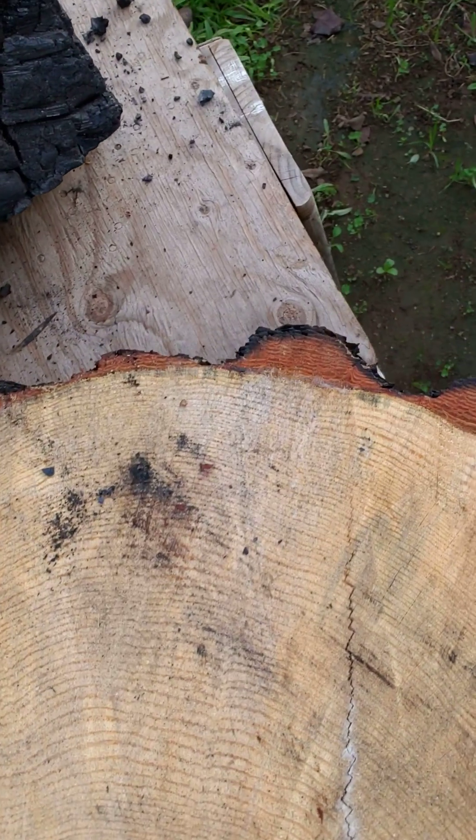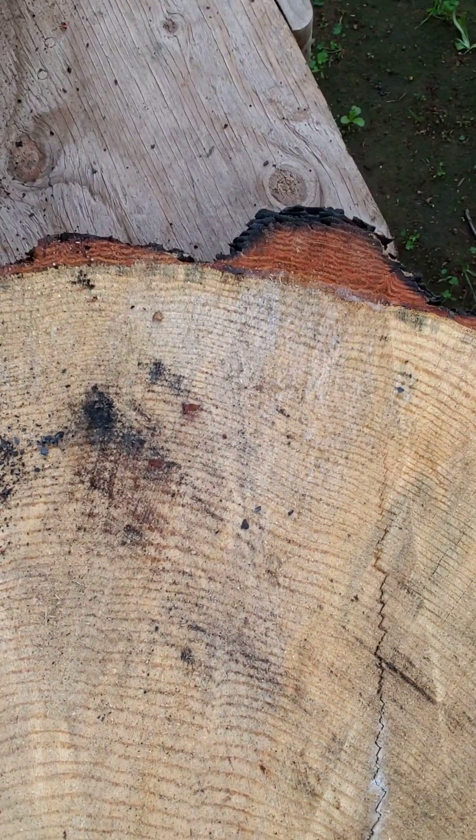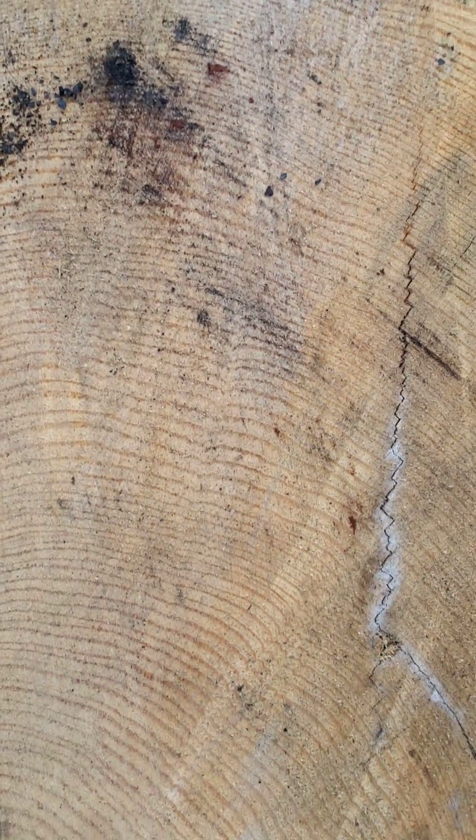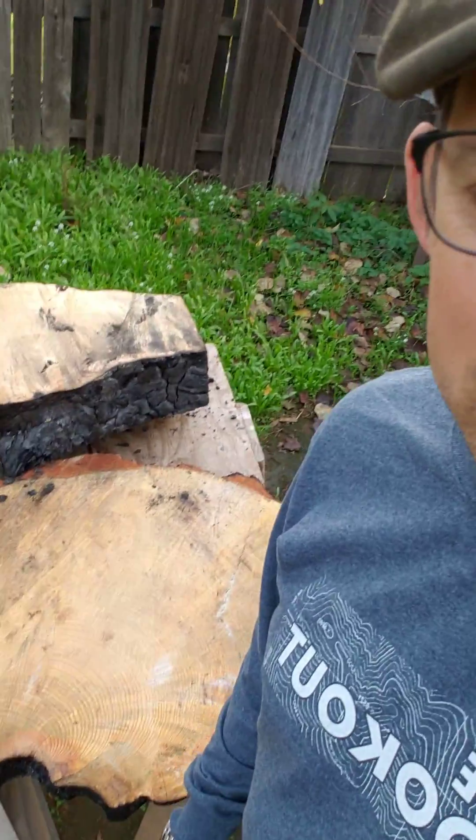Got a chance to go out in the woods a little while ago up around Highbridge up by Chester and cut a slice off this stump of a tree here, and it's 130 years old.